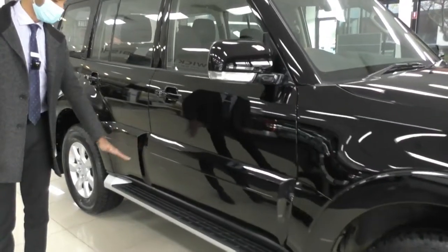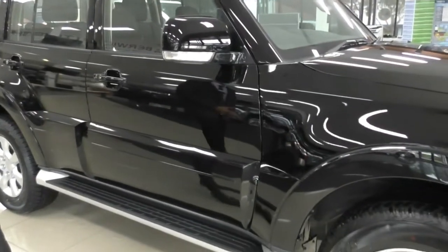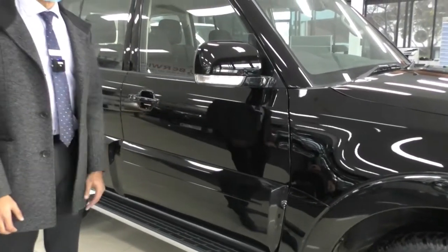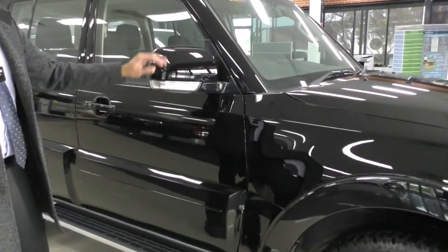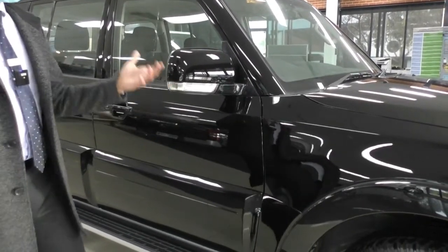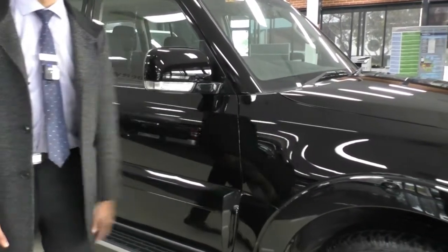The GLX model comes fitted with a side step — being such a tall vehicle, it's going to help you get in and out. You've also got color-matched side mirrors and door handles in this beautiful black. Indicator lamps are fitted into that side mirror to improve visibility and also clear up that quarter panel.